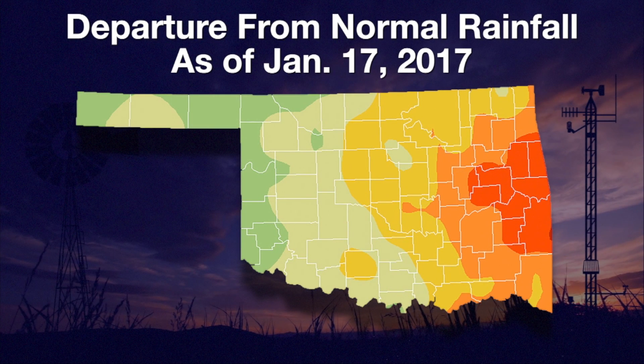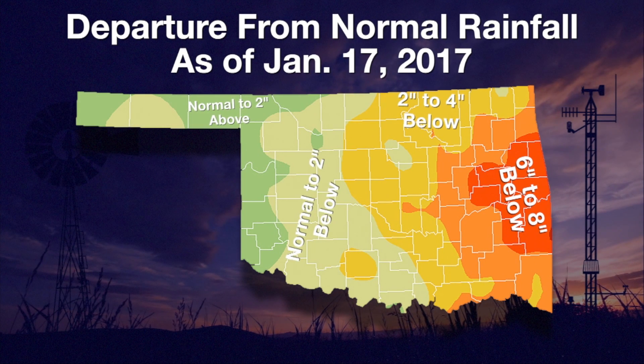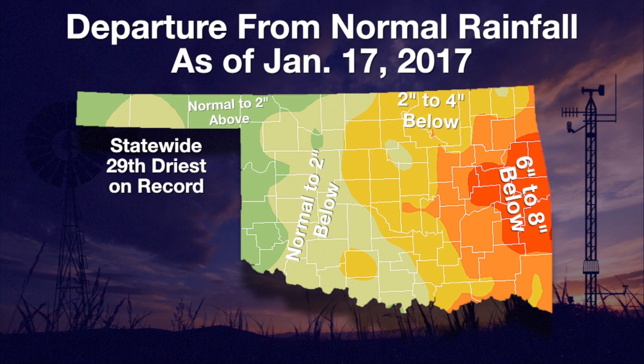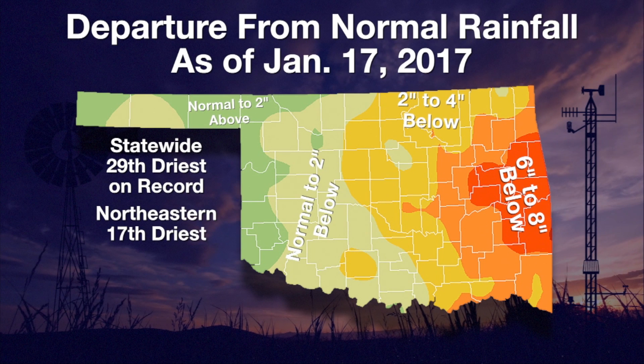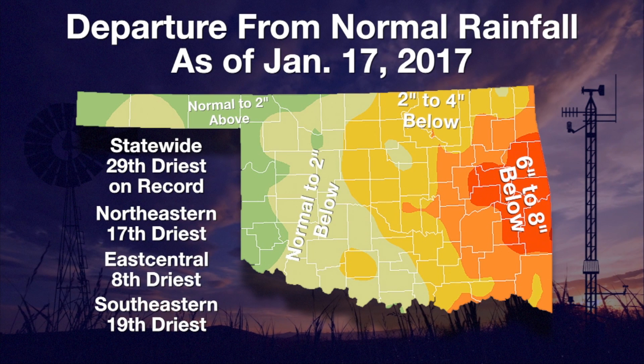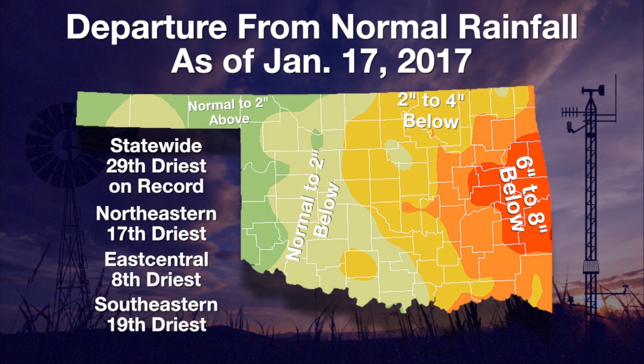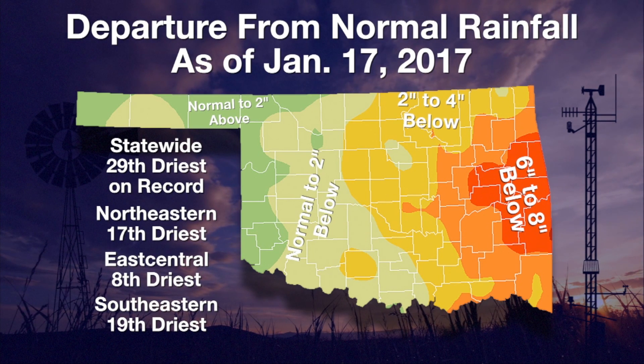Now let me show you why. This is a departure from normal rainfall map for the last 90 days. Despite the moisture we've had recently, we still had the 29th driest last 90 days on record — that's October 20th through January 17th. For northeastern, east-central, and southeastern Oklahoma, it was their 17th, 8th, and 19th driest such period on record, respectively, and those records date back to 1921. So we have short-term moisture versus long-term deficits, and that is the reason we have the continuing drought across Oklahoma.